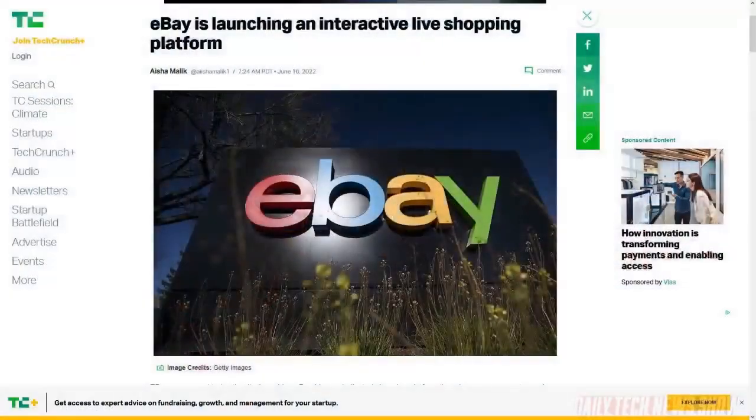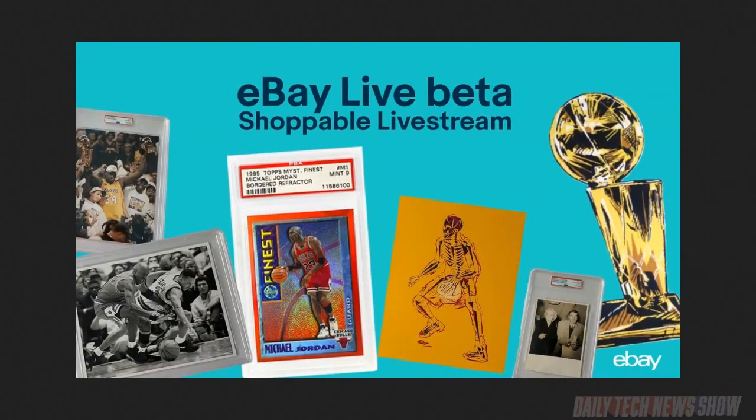Another trend dominating in China and other Asian markets is live stream shopping. Amazon has some of that but hasn't gained much traction. Twitter, YouTube, TikTok, Facebook, and Pinterest all have their own efforts, but there's a new one. eBay is getting into the game with eBay Live rolling out in beta this month. The first event will be a selection of rare trading cards from Bleecker Trading in New York — actual physical cards, not NFTs. That starts at 3 p.m. Eastern on June 22nd, featuring a 1995 Topps Finest Michael Jordan M1 Red Bordered Refractor PSA 9 Mint and a 1998 Kobe Bryant Skybox That's Jam PSA 10. Shoppers can access the live event in the eBay app or website, interact with sellers in chat, and buy things.